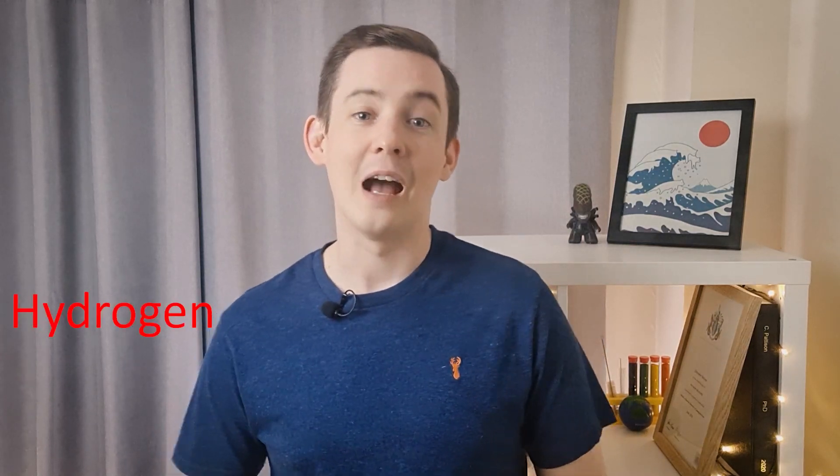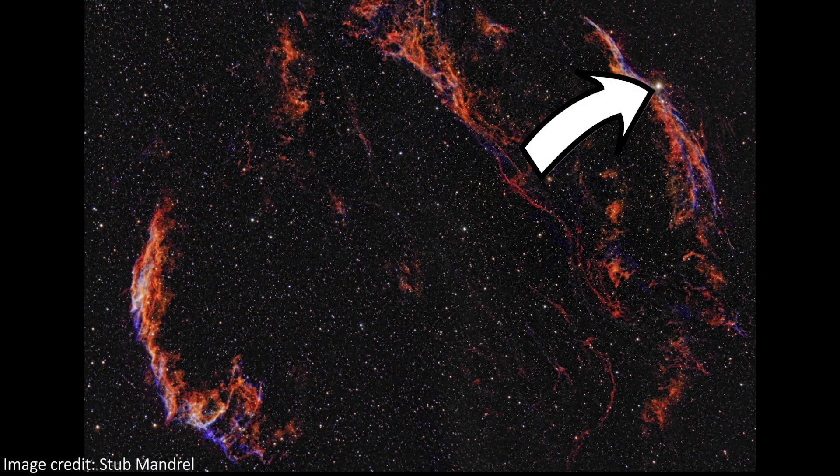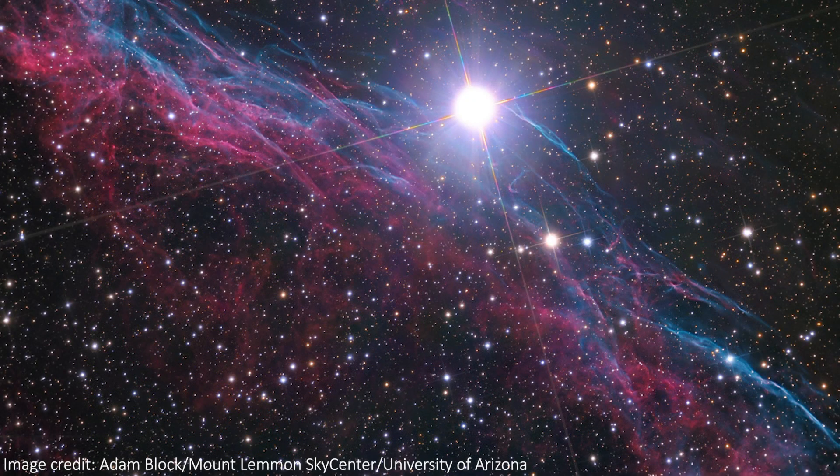We can also tell by the colors of the image that the nebula contains oxygen, sulfur, and hydrogen. And using other telescopes has told us that the nebula is also a strong emitter of radio waves and X-rays. This bright star here is absolutely nothing to do with the nebula — it's just a star called 52 Cygni that happens to lie between us and the nebula, but it's not actually part of the nebula at all.